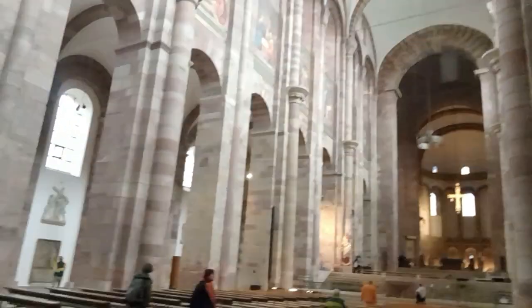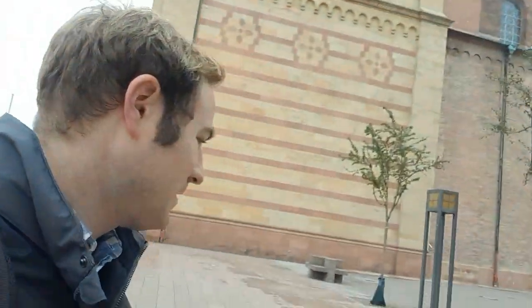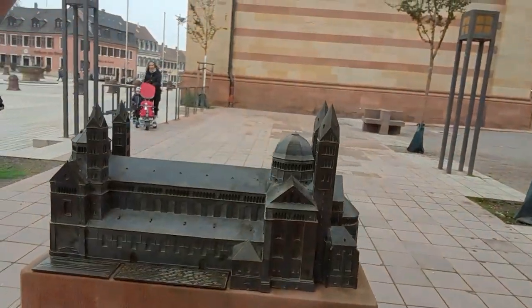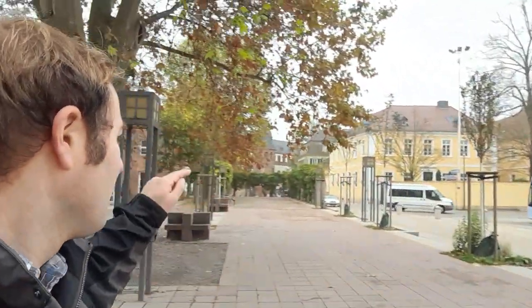I don't want to talk too much in here, but here we are inside the beautiful Speyer Cathedral. We're back outside now and the bells are ringing because it's 12 o'clock. There's the cathedral - it's a rather large and impressive building. There's a nice model of it here to give you an idea of what it actually looks like. I'm now going to go in that direction and we're going to find this museum.